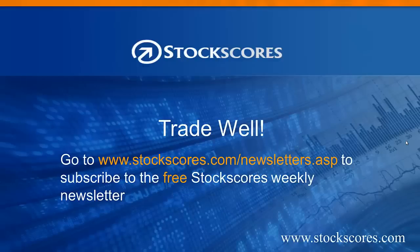Well, that has been the Stock Scores Market Minutes for February 14, 2014. Have a great week in the market, and trade well.